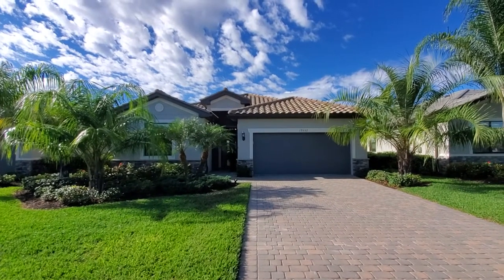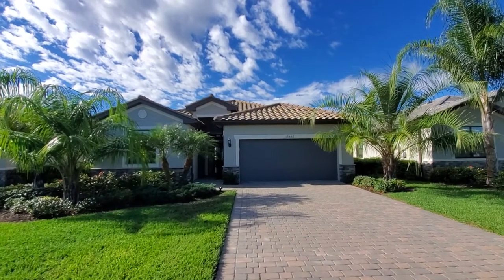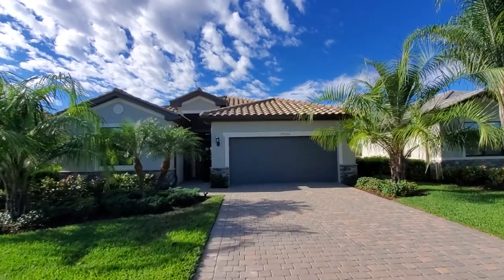Hey folks, Roberto Lee here with Pinnacle Property, and today we're back at the Place at Corkscrew previewing our newest listing at 19552 Utopia Lane. This is the Trevi floor plan — three bedrooms plus den, just over 2,000 square feet with a two-car garage.